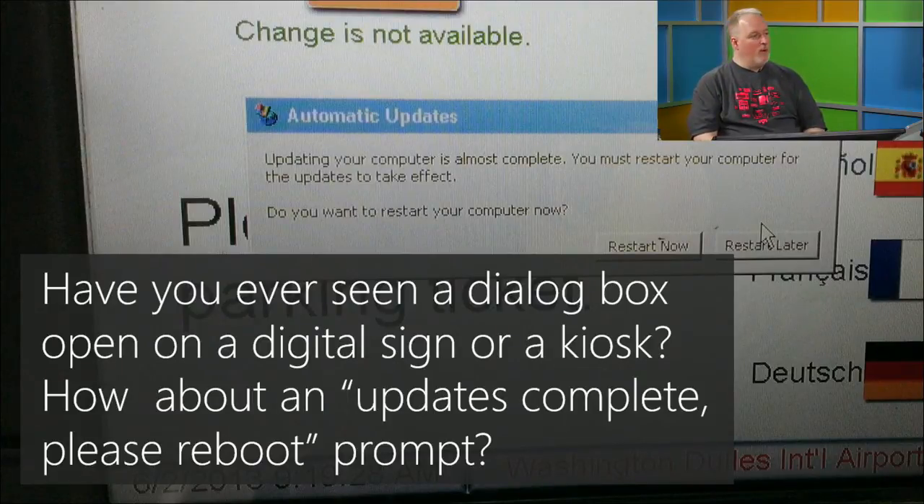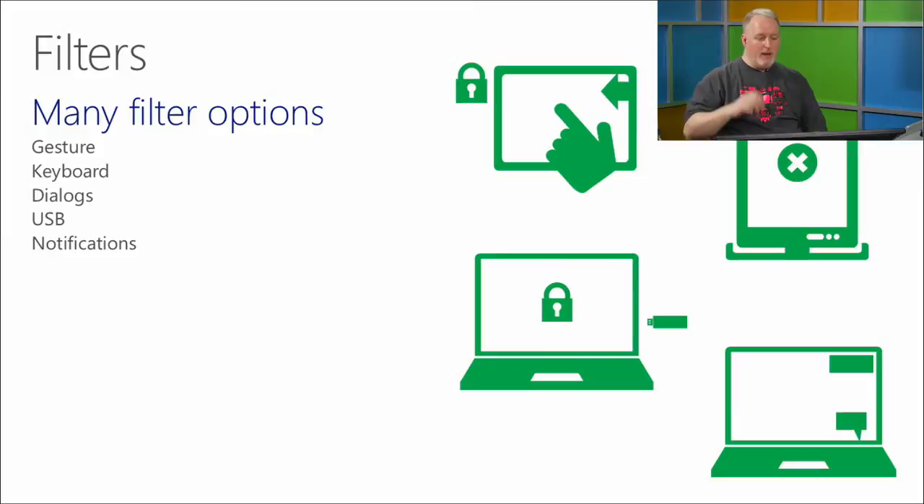A lot of the additional features come down to filters and the locking screen. How many people have been to the airport and seen a dialog box up on one of the screens? People love it when they see a big public display in Times Square with a dialog box. Those are not good. With Windows Embedded you have lots of options for filtering — you can block dialogs from showing up on the device entirely.